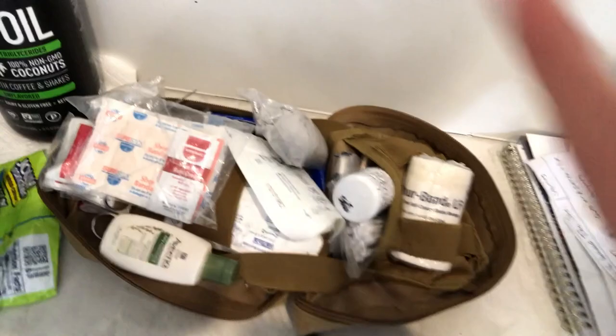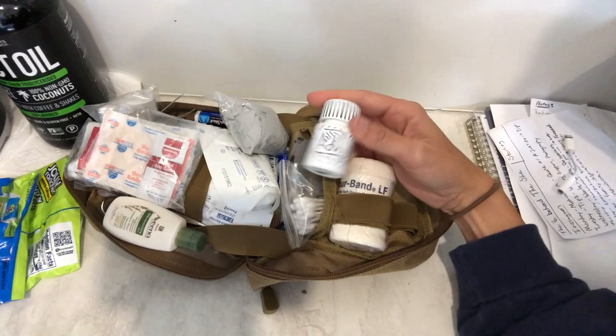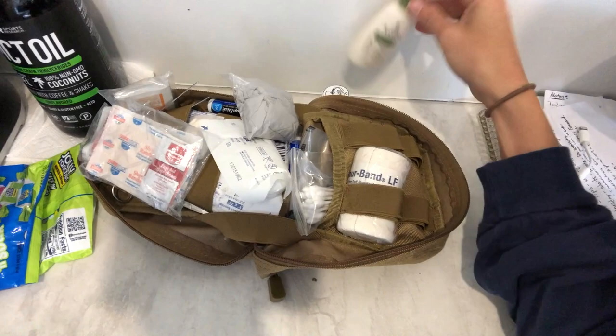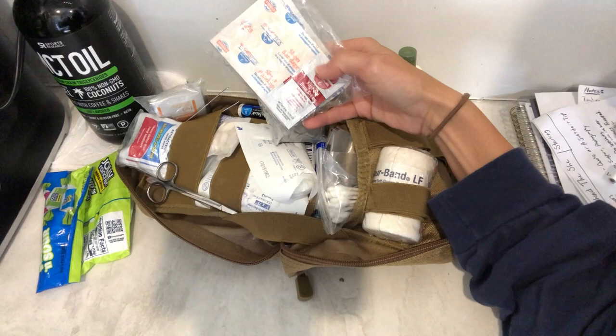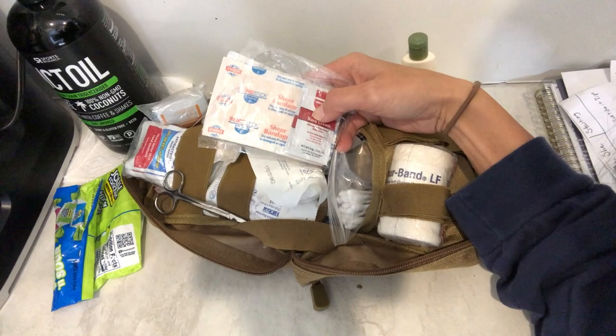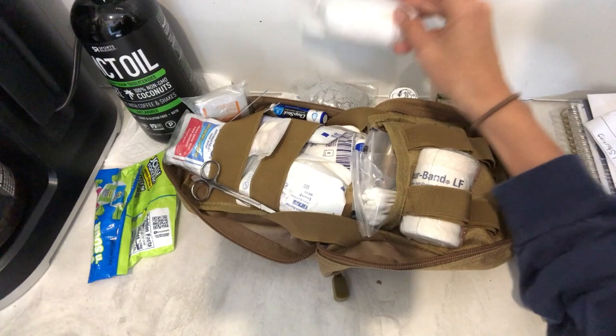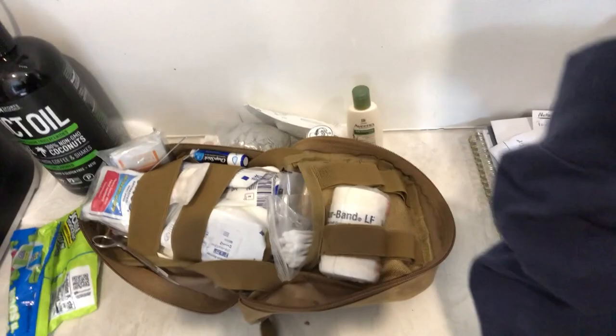Let's talk about what's in here. There's an elastic bandage for wrapping ankles and things like that. This is Advil. We have some lotion, all different sizes of band-aids, and a little bit of burn cream — it's like lidocaine and benzocaine inside. There are non-sterile gloves in case things get really messy, sterile gauze, and sharp scissors in case we need to cut anything. And chapstick — who doesn't need chapstick?